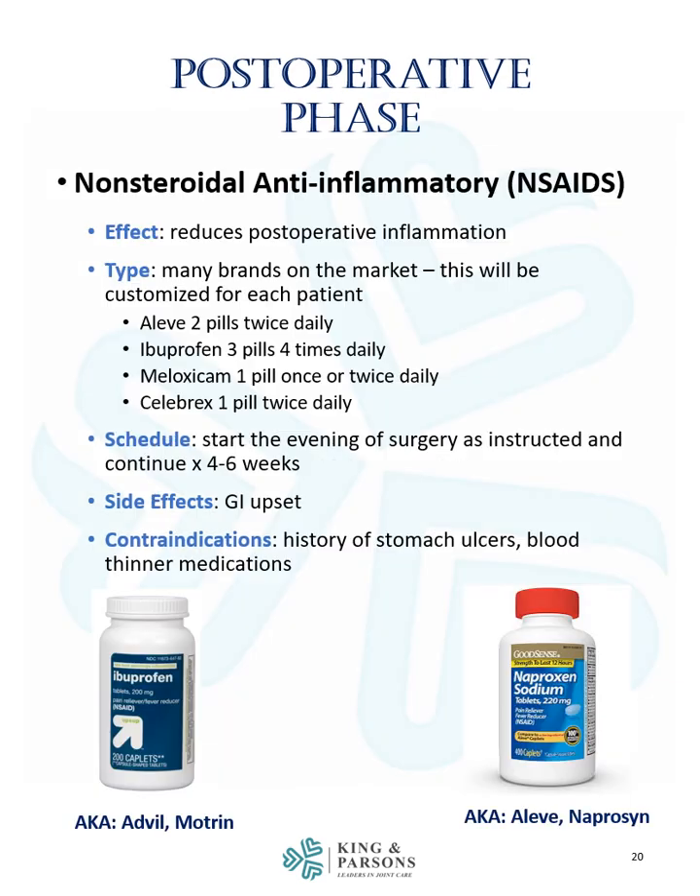Non-steroidal anti-inflammatory medications, also known as NSAIDs, reduce postoperative inflammation and pain. There are many brands on the market and this can be customized for each patient. Options include Aleve two pills twice daily, ibuprofen three pills four times daily, meloxicam one pill once or twice daily, and Celebrex one pill twice daily. The schedule is to start the evening of surgery as instructed and continue for 4 to 6 weeks. The main side effect is GI upset. Contraindications include a history of stomach ulcers or concurrent use of blood thinners such as Eliquis, Xarelto, or Coumadin.